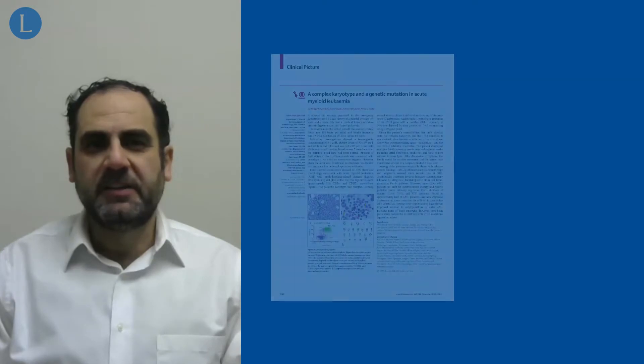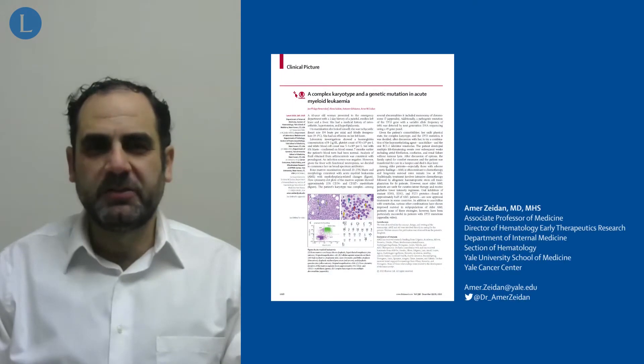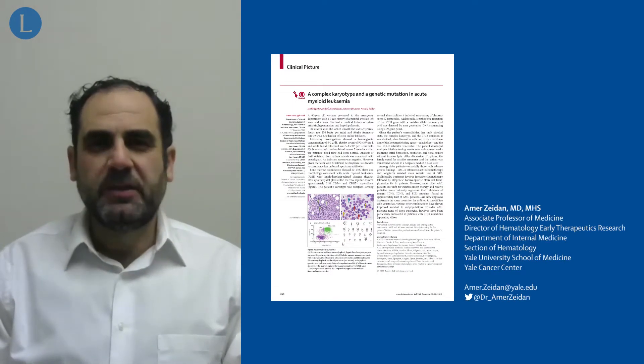I'm an associate professor of medicine at Yale University in the section of hematology. I'm presenting a case today highlighting the difficulties of management of acute myeloid leukemia among older patients.